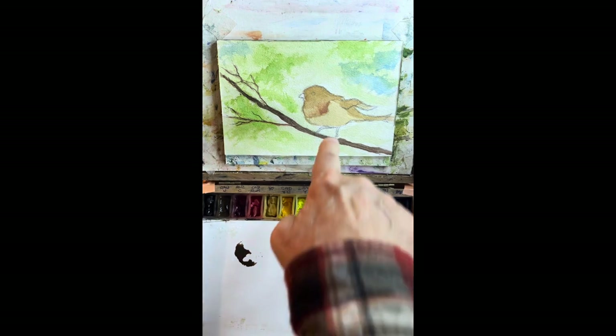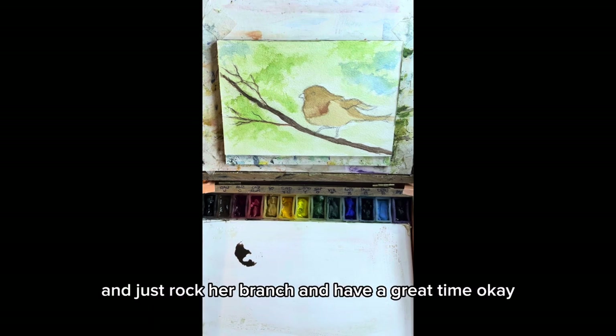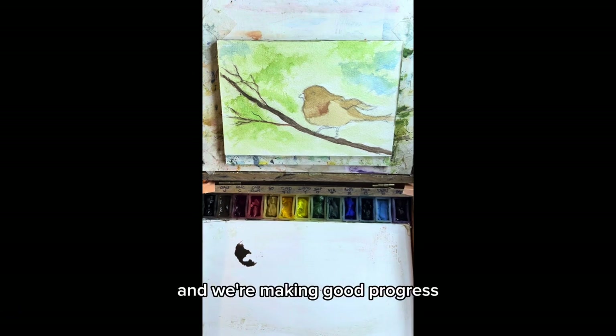Now look at her pins, her legs, so she can stand there and just rock her branch and have a great time. Everything is coming together very, very nicely, and we're making good progress. So be with me tomorrow.